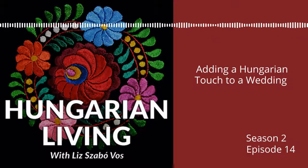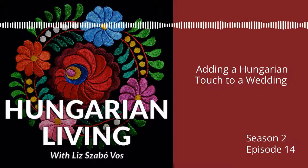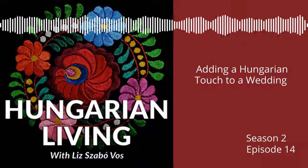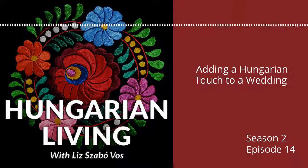And the wedding cake had a Hungarian floral theme made from fondant. Also, as an extra special thing that we didn't plan on, but was a little sweet surprise, was that the bride's father welcomed Landon to the family in Hungarian.